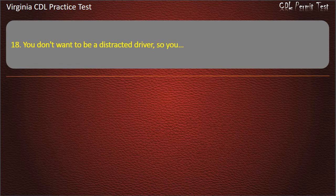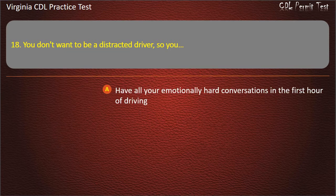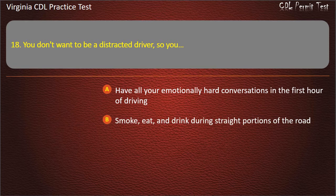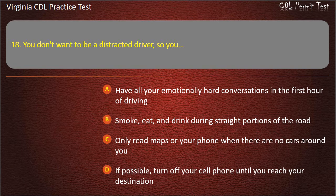Question 18: You don't want to be a distracted driver, so you: Have all your emotionally hard conversations in the first hour of driving. Smoke, eat, and drink during straight portions of the road. Only read maps or your phone when there are no cars around you. If possible, turn off your cell phone until you reach your destination. Answer: If possible, turn off your cell phone until you reach your destination.